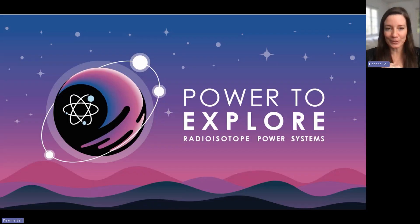This year's Power to Explore Student Writing Competition is brought to you by NASA's Radioisotope Power Systems. For over 60 years, NASA has been using Radioisotope Power Systems, or RPS, which are a type of nuclear battery, to power spacecraft to some of the harshest, darkest, coldest, and farthest reaches of our solar system. RPS harnesses the heat of the natural decay of plutonium-238 to produce continuous electric power for operating spacecraft systems and scientific instruments. Many NASA missions could not be possible without this special kind of power.